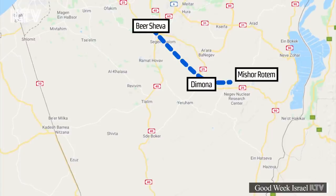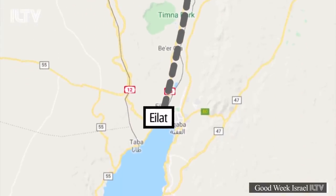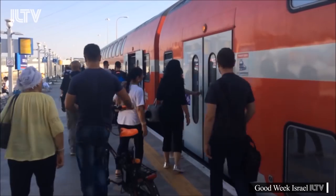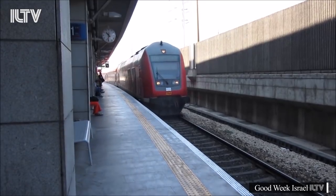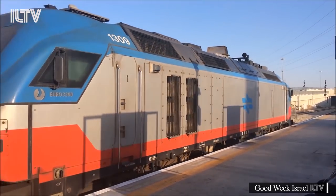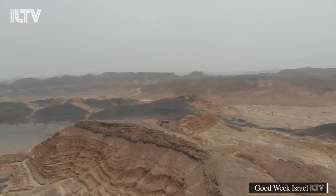The first section of the line will connect Beersheva to Mishor Rotem via Dimona at a cost of 2.7 billion shekels — that's more than $780 million. Planners estimate that by 2030, between 18 and 30 trains per day will travel to the southernmost Israeli city, carrying 5.2 million passengers and hundreds of thousands of containers of cargo a year. There could be some obstacles, though, since the budget is yet to be approved, and potential damage to the desert landscape also needs to be assessed.